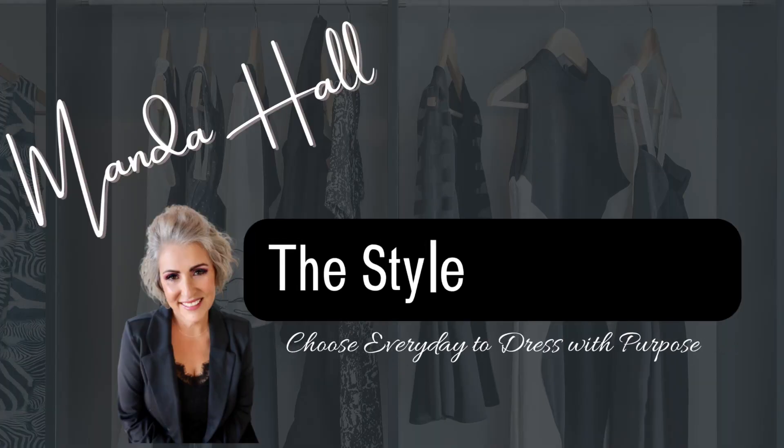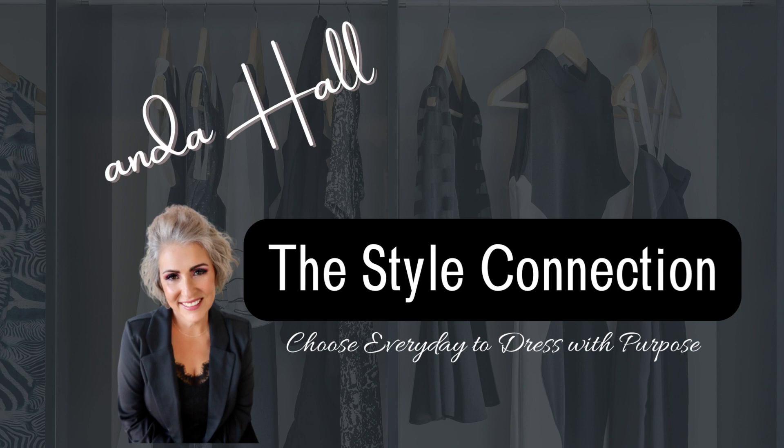Are you looking for that perfect holiday outfit, whether it's for a Christmas party, work party, or even New Year's Eve? Stay tuned because I'm about to show you my 2022 holiday lookbook on a budget. Welcome to the Style Connection 2022 holiday lookbook. My name is Amanda Hall.